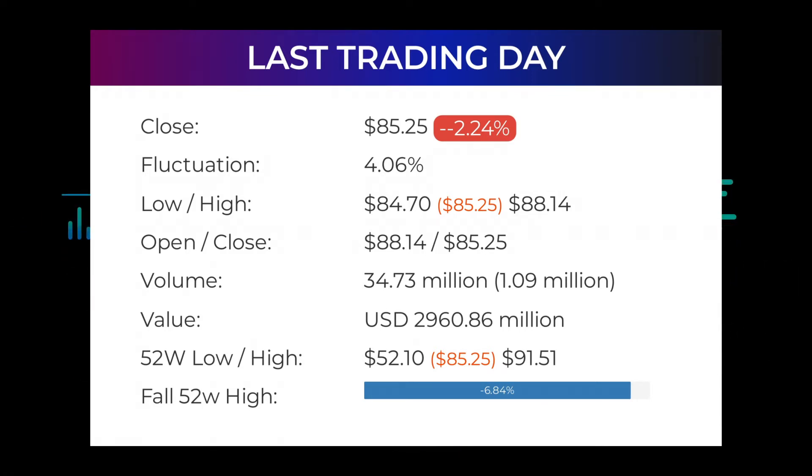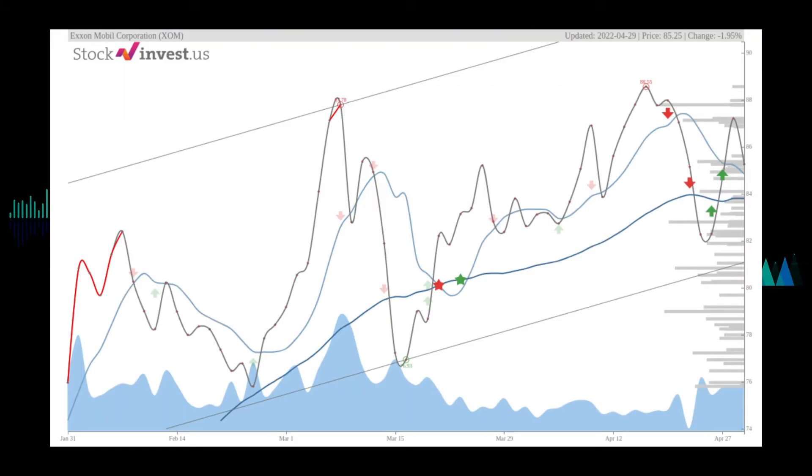In total, 35 million shares were bought and sold for approximately $2.96 billion. In the last 52 weeks, the highest price of the stock was $91.51 and the lowest price was $52.10. Right now the price is $6.84, or 6.26% below the 52-week high, and $10.78, or 10.30%, below the all-time high of July 15, 2016, where the price hit $95.55.